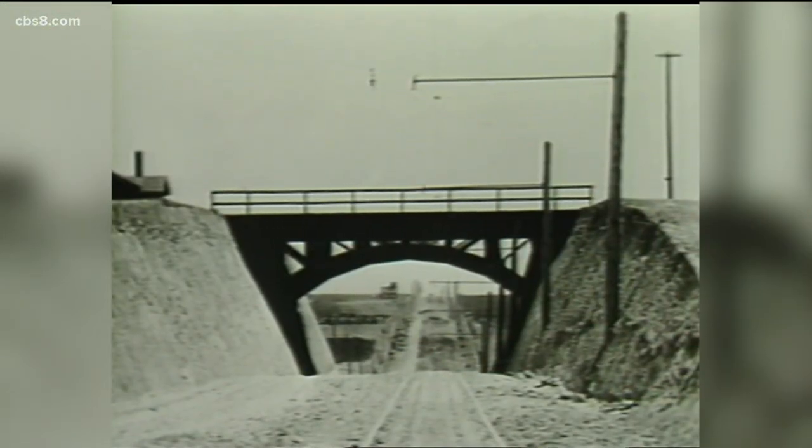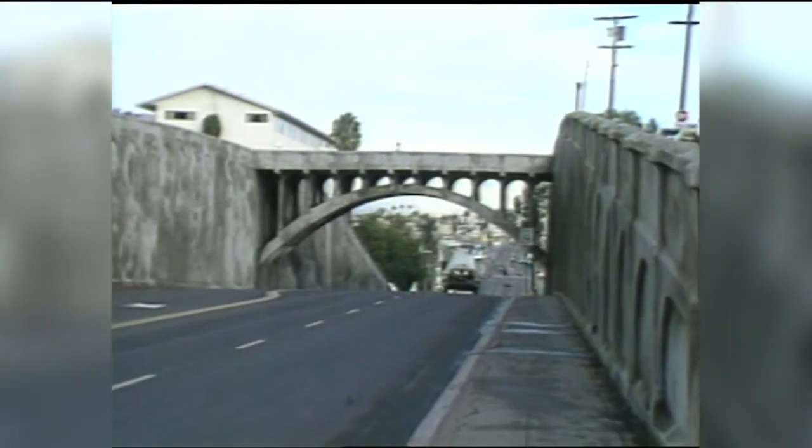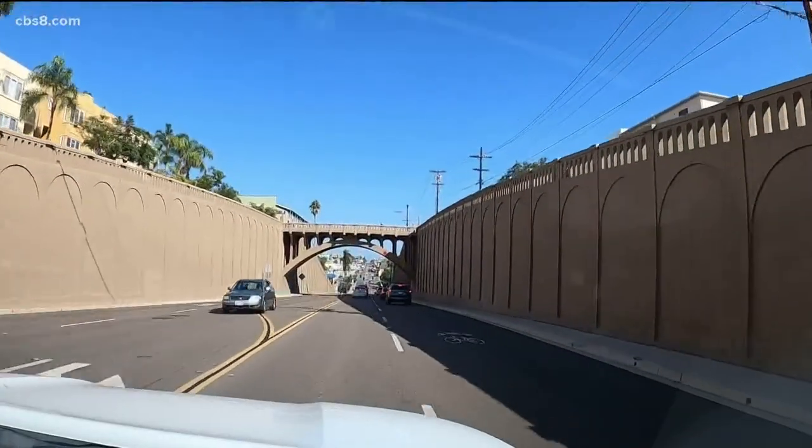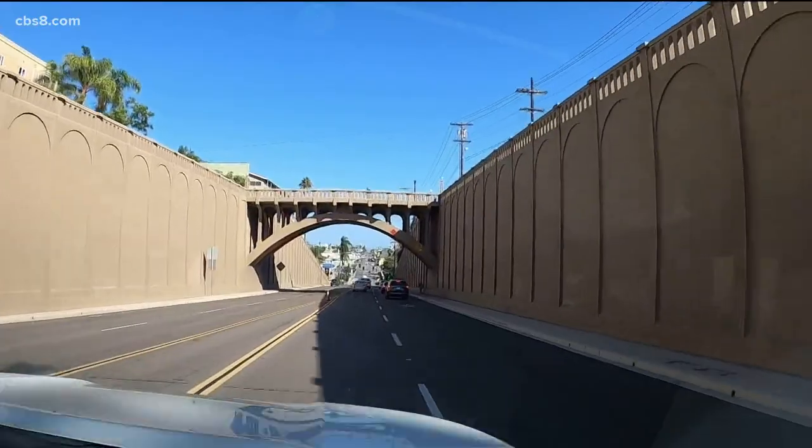The changes seemed incredible then, but they still do even today. News 8's Connie Healy stood on that bridge while profiling North Park in 1986. It's still there today, though those street cars have since been replaced with buses.